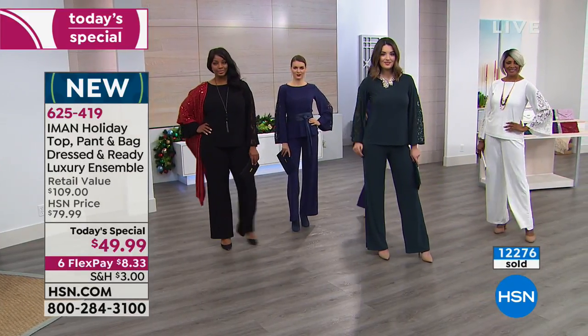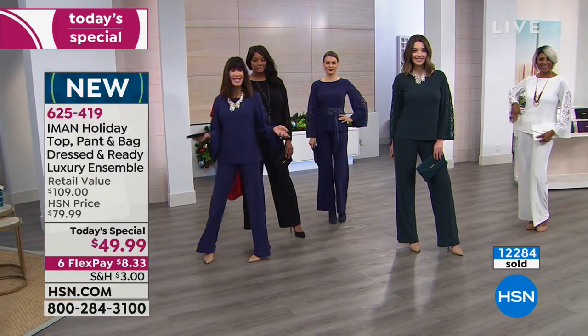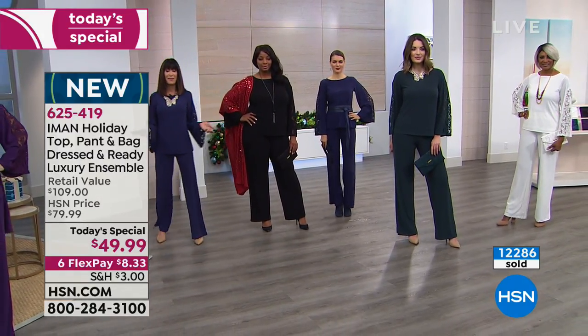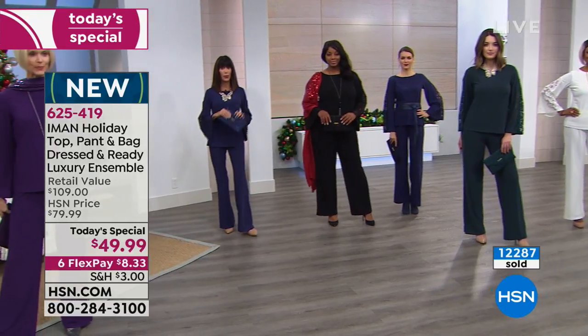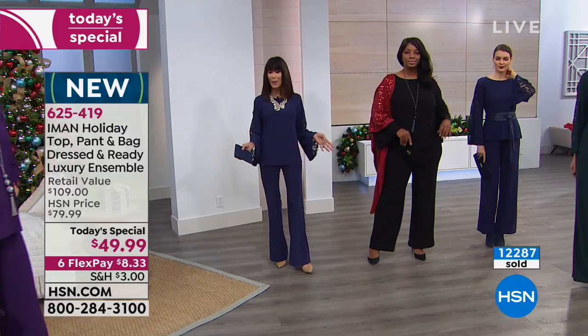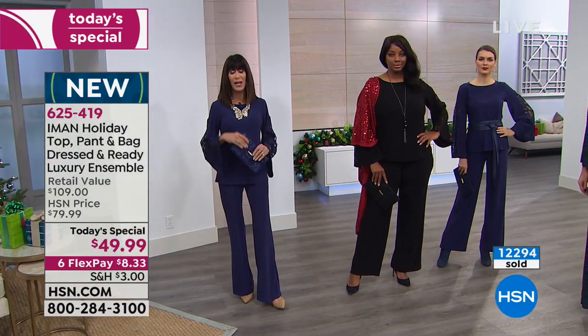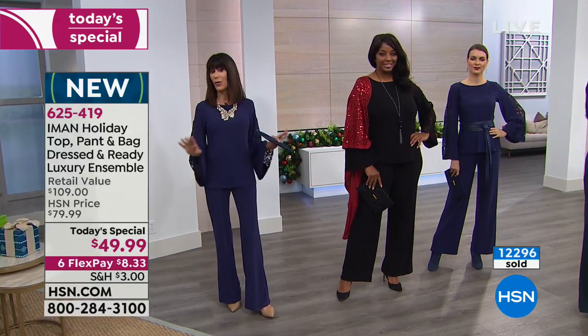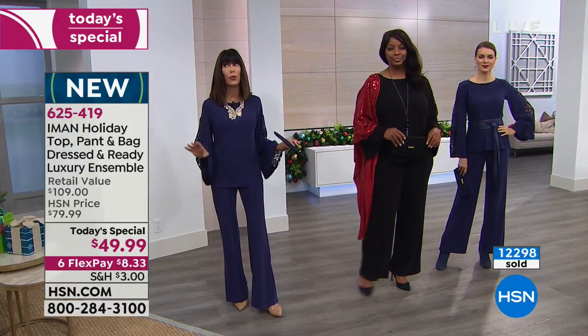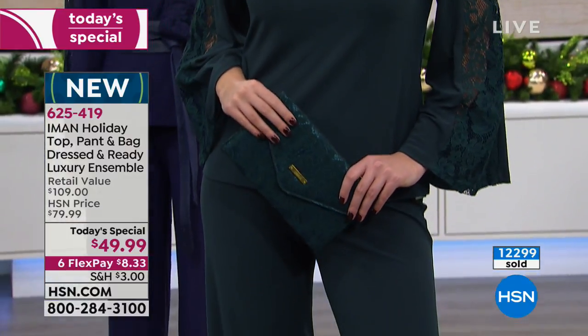This is our last visit of the year with Iman and Global Chic. For anyone who's been shopping for 10 years with Iman, this is without a doubt the most exquisite, incredible, and amazing buy in terms of a Today Special that we have ever offered.